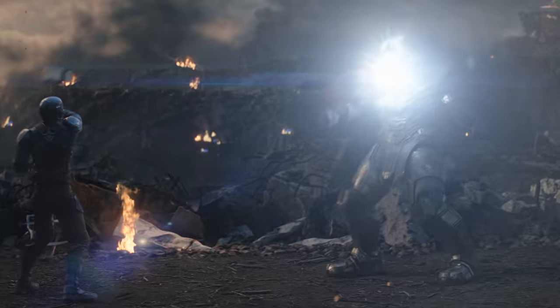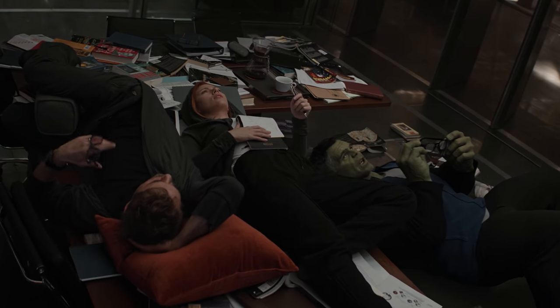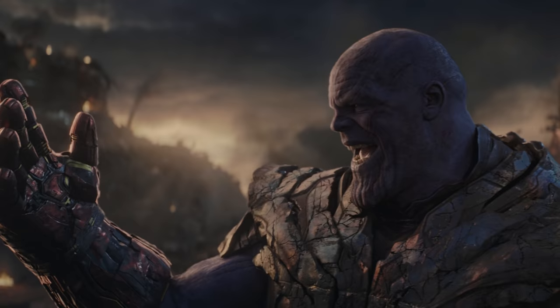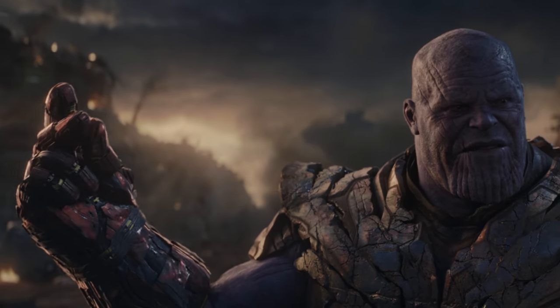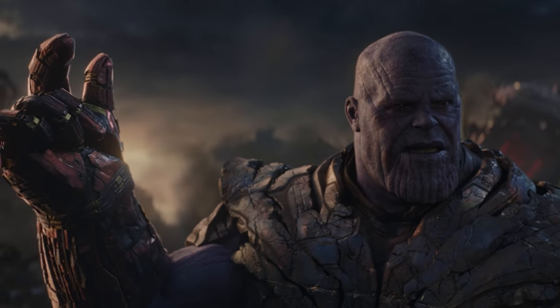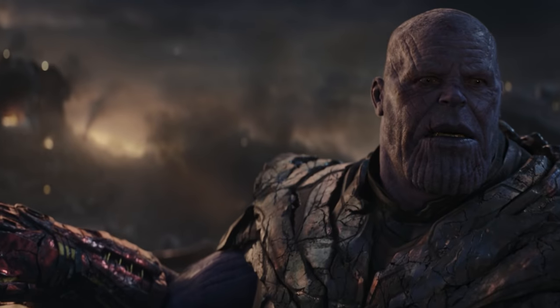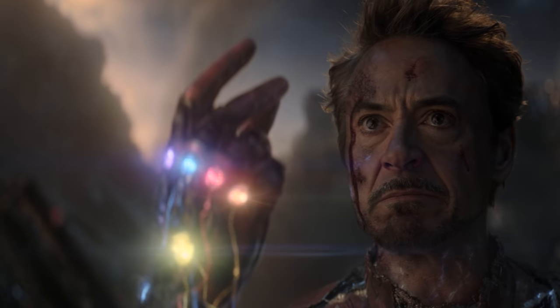It's a moment that stands toe to toe with some of the best in cinema and I feel it's absolutely perfect. I'd love to hear your thoughts on this scene and whether you agree. Endgame is filled with about 50 moments like this so I'll no doubt be back to talk about the film again — let me know below what you want to see next time.